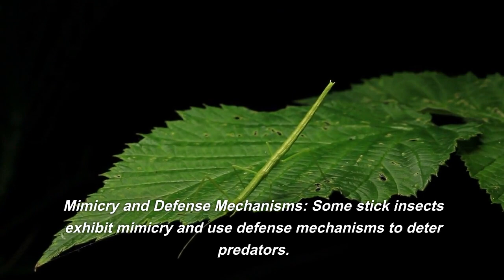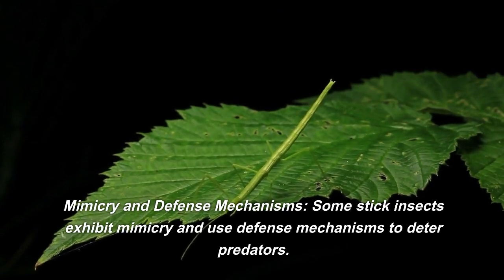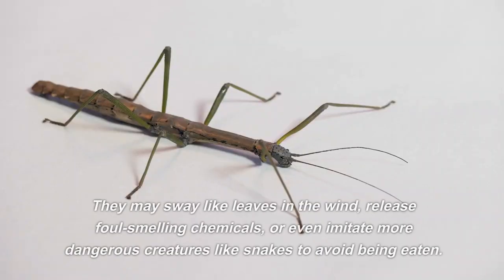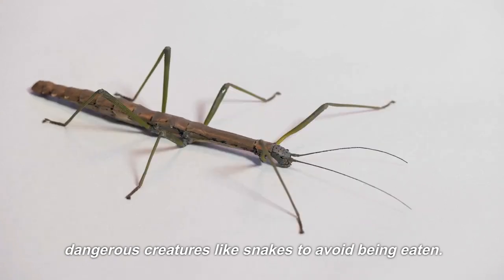Mimicry and defense mechanisms. Some stick insects exhibit mimicry and use defense mechanisms to deter predators. They may sway like leaves in the wind, release foul-smelling chemicals, or even imitate more dangerous creatures like snakes to avoid being eaten.